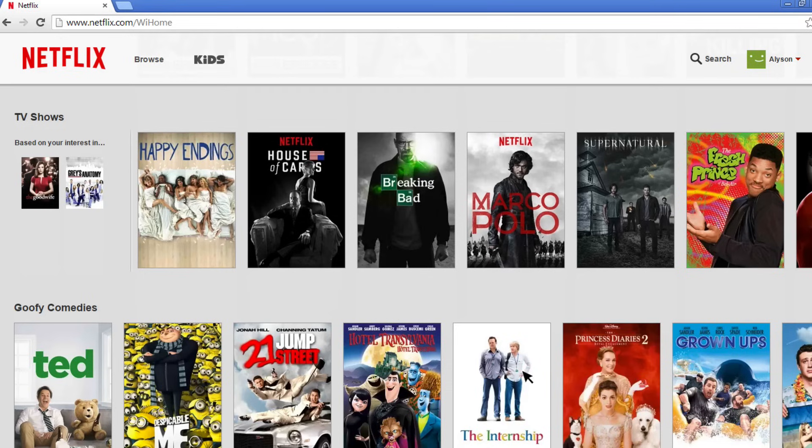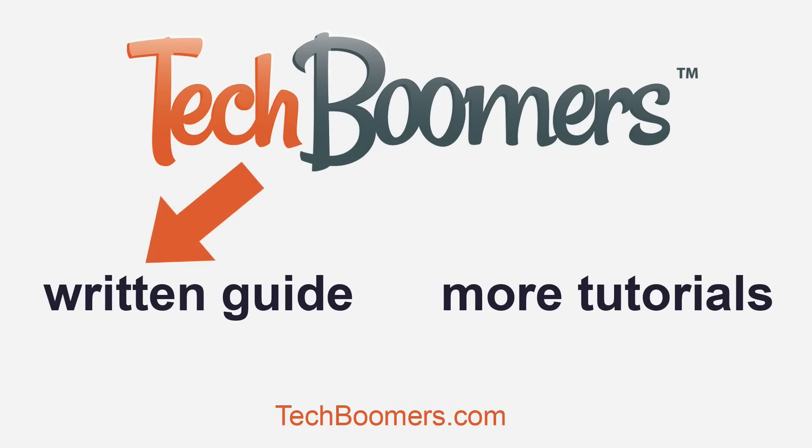Try signing up for Netflix for one free month to decide if you like it — you may even discover some new favorite shows. If you are watching on YouTube and want to follow a written step-by-step guide for this tutorial, click here. We have many other great tutorials on techboomers.com. Click here to learn even more about Netflix. That's all for now. Thanks for watching this tutorial. Now go view all that Netflix has to offer.